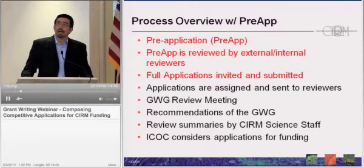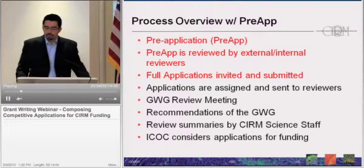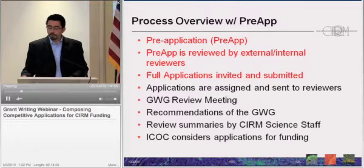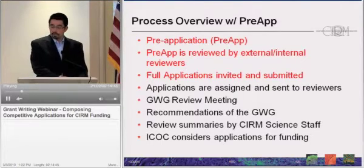One mechanism we are testing is a pre-application process. Instead of submitting an LOI, the applicant submits a pre-application that briefly describes the proposal and provides an overall presentation of their team, the feasibility, and the general design. The pre-apps are reviewed by external scientists as well as internal staff, and we try to identify those proposals that are going to be the most competitive and most responsive to the RFA. It is important to note that the project presented in the pre-app should be the same that comes in the full application, because these do undergo rigorous review. Full applications are then invited, submitted, and the process is otherwise the same as described.